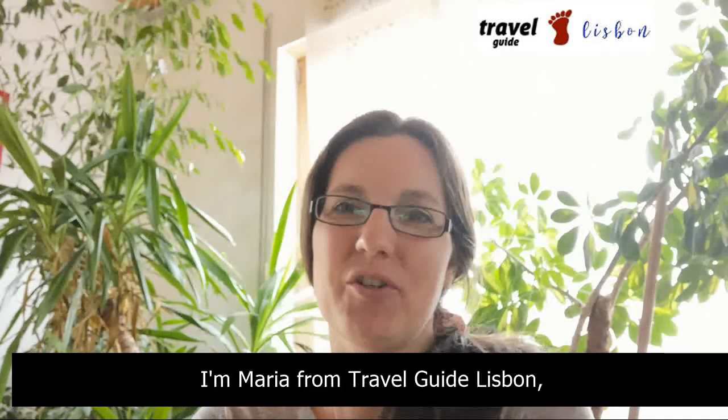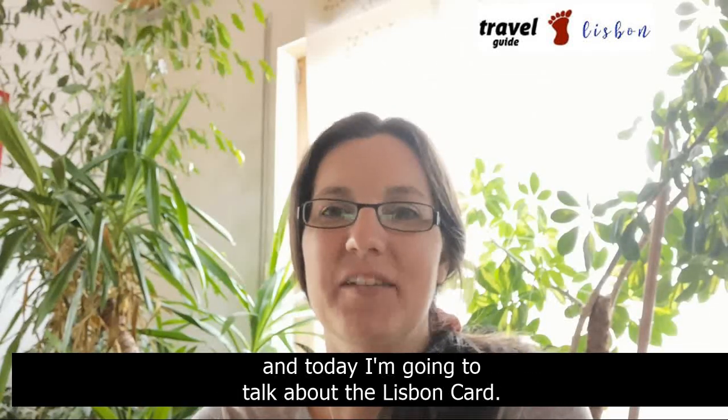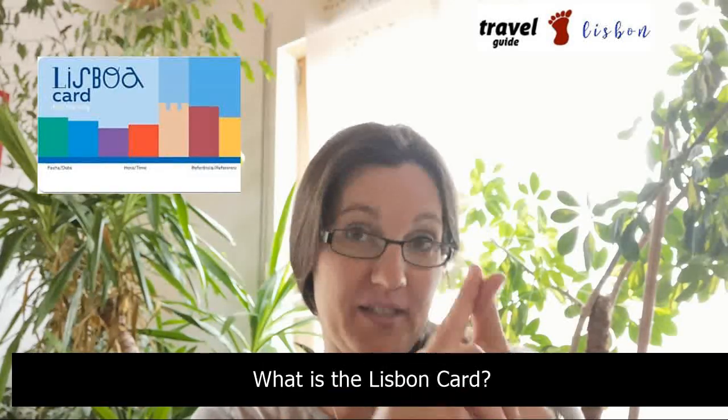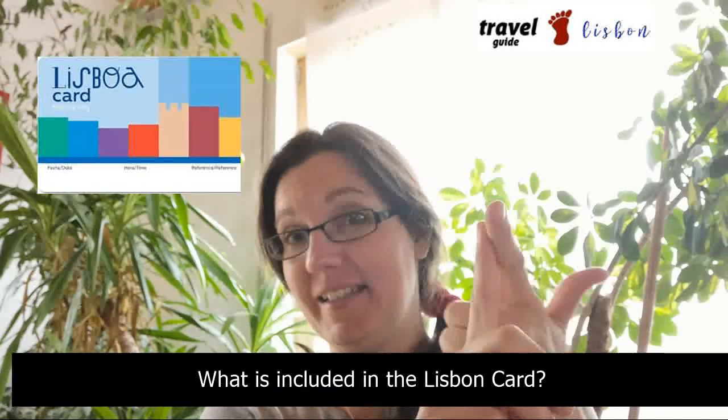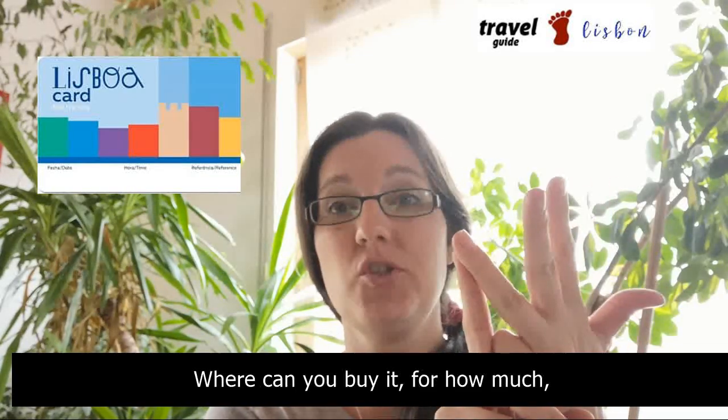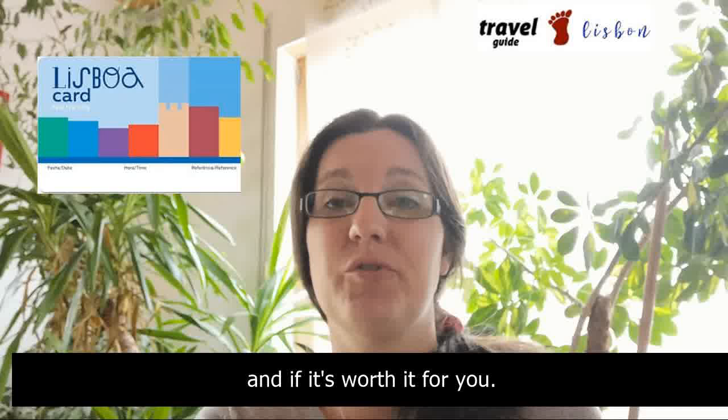Hey guys! I'm Maria from Travel Guide Lisbon and today I'm going to talk about the Lisbon card: what it is, what is included, where you can buy it, for how much, and if it's worth it for you.